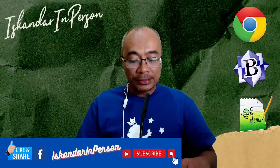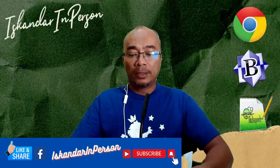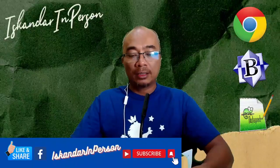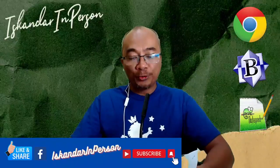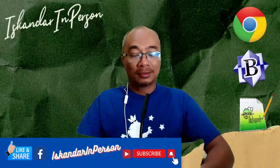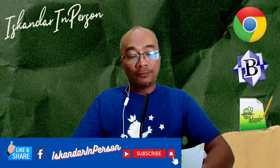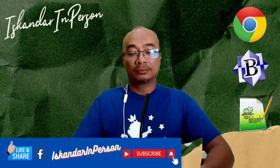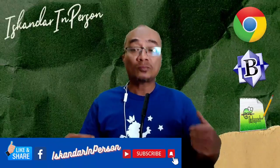Saya nak share — seorang di laman freeCodeCamp mengatakan: 'Programming means telling a computer what to do and how to do that thing you told it to do. It involves providing well thought of methodological instruction for your computer to read and execute.' Maksudnya programming adalah kita buat susunan arahan untuk komputer buat sesuatu.